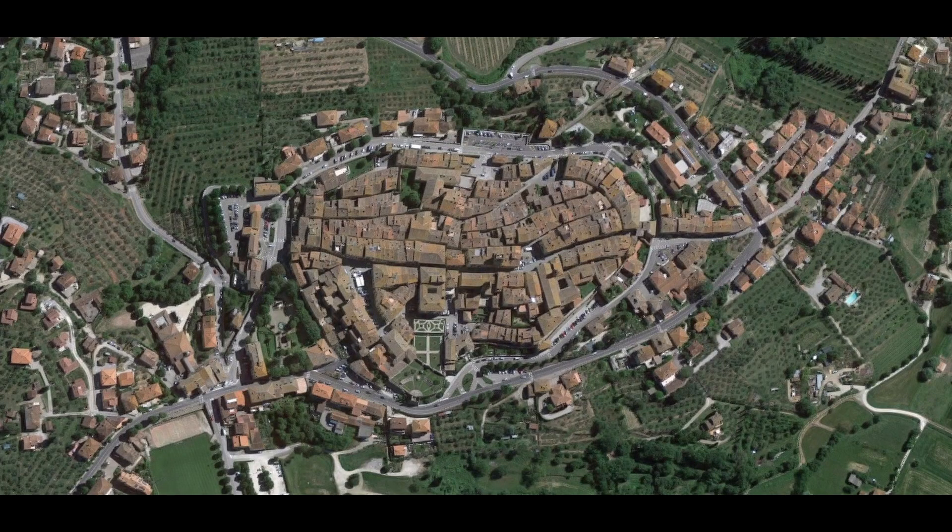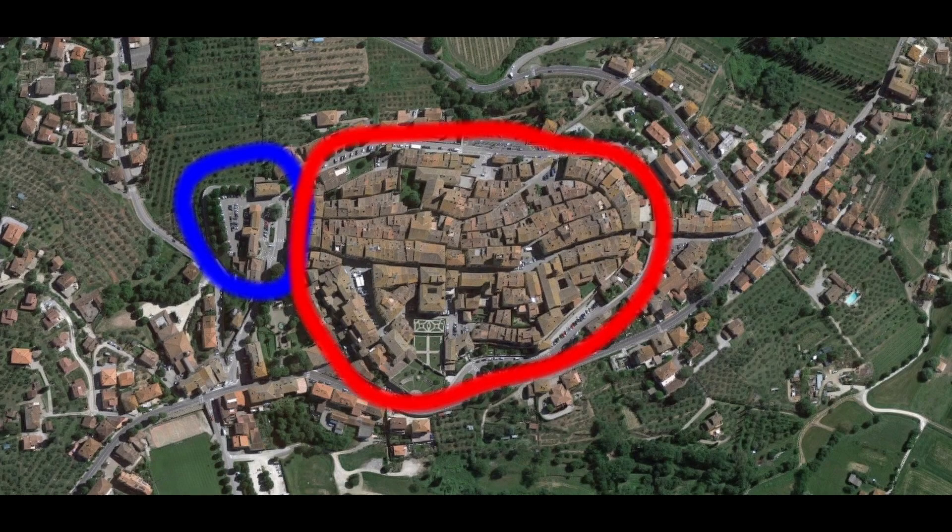As for parking, you will have no problem, as there is parking along the entire walled site. In the description we leave you the location in Google Maps of the parking we used to begin the visit.